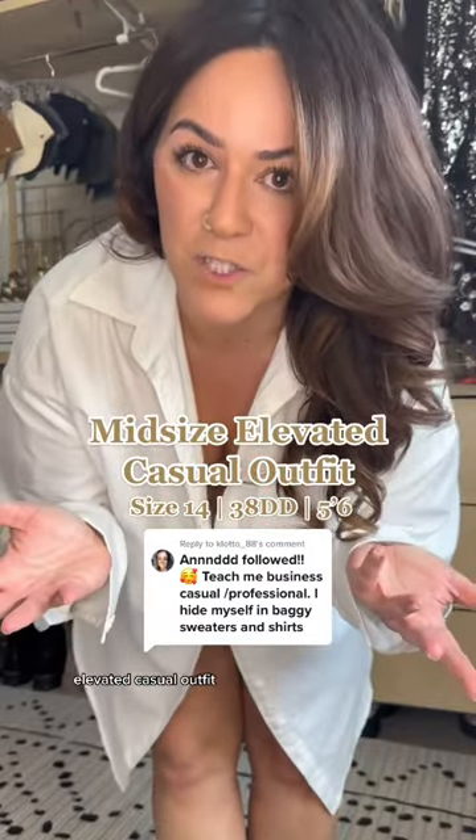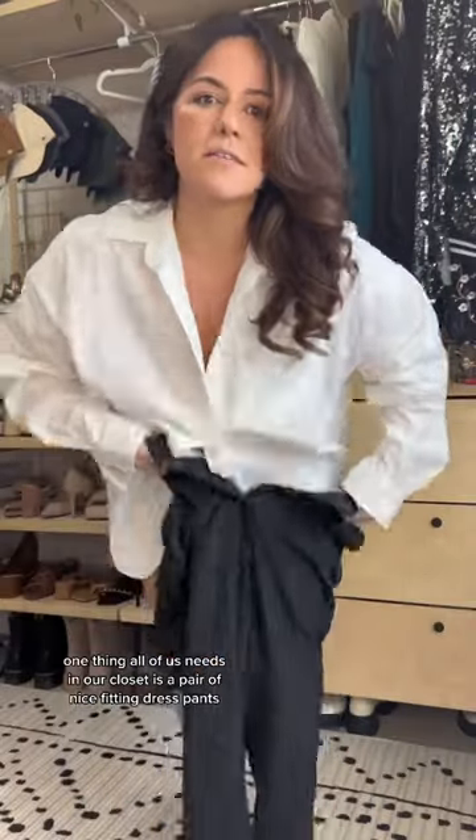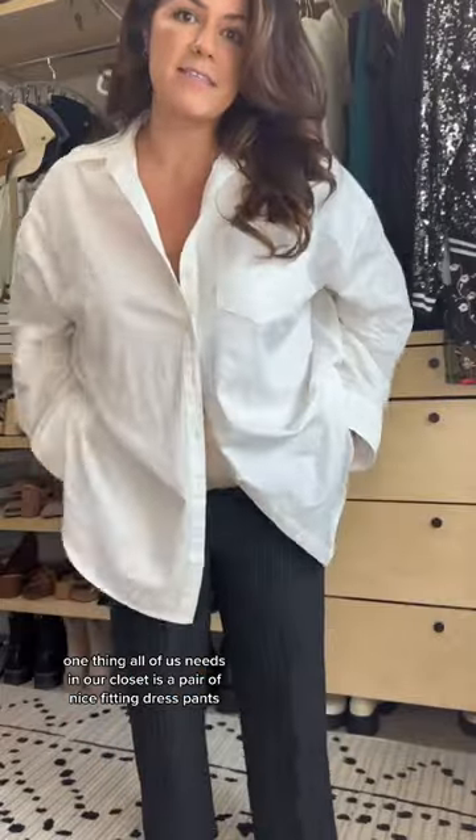Get dressed with me — elevated casual outfit. One thing all of us needs in our closet is a pair of nice fitting dress pants. We don't wear these pants just to dress up though. Watch — classic white button down, of course.